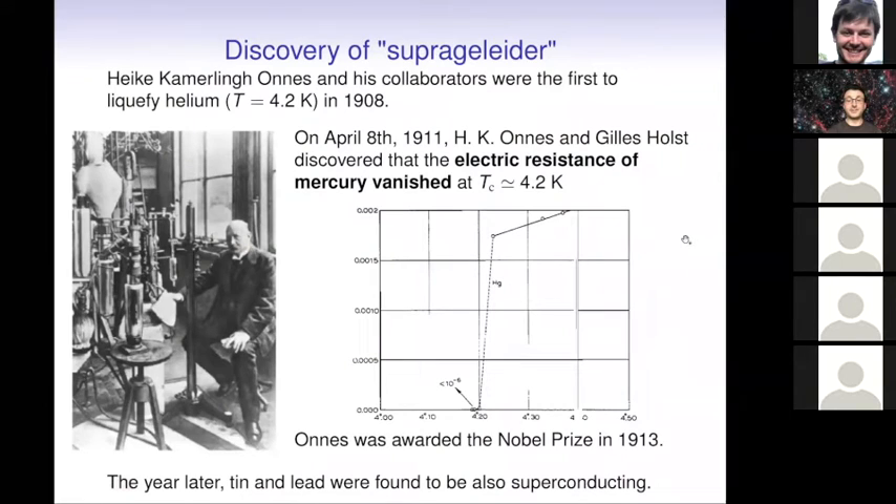Let me start by reminding what superfluidity and superconductivity are. Superconductivity was discovered in 1911 by Kamerlingh Onnes and Gilles Holst, who managed to observe a drop in the electric resistance of mercury using a new device obtained by liquefying helium. They could reach very low temperatures for the first time and observed a sudden drop in the resistance of mercury. They found similar behavior in other elements the year later and soon realized these properties are part of a new state of matter — superconductivity.